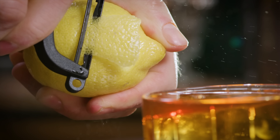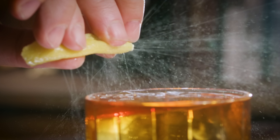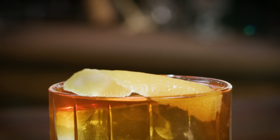I need a twist of lemon to garnish with. That's the Vieux Carré. It was supposedly invented at the Carousel Bar at the Hotel Monteleone down in New Orleans.